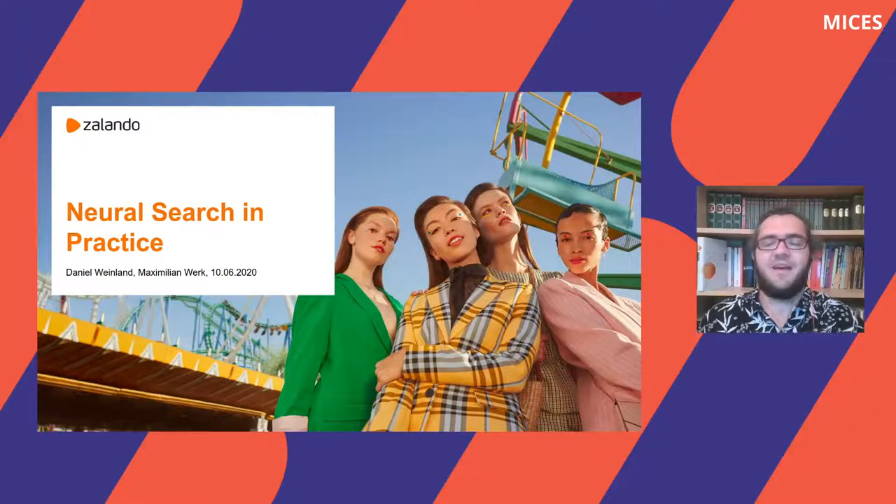My name is Maximilian Werk and Daniel Weinland will present the second half of the talk. First, we will talk shortly about search at Zalando. Afterwards, we will motivate and introduce Neural Information Retrieval by showing our use cases. Then we will guide you through our journey with Neural Information Retrieval. And finally, we will show our current work and give a future outlook.